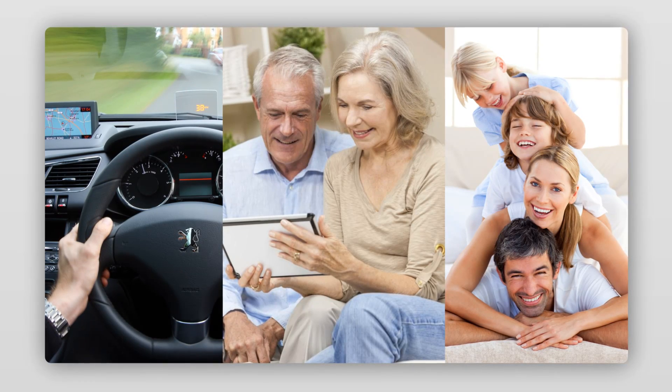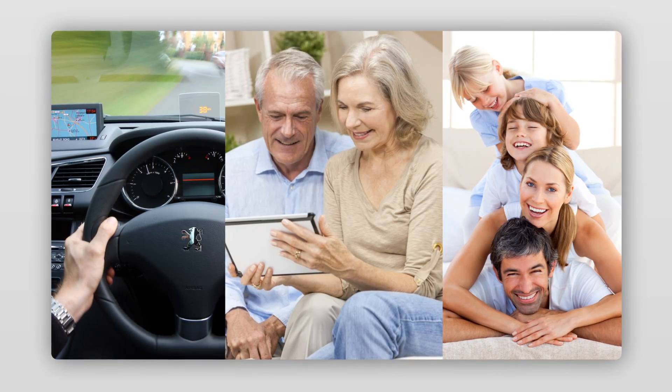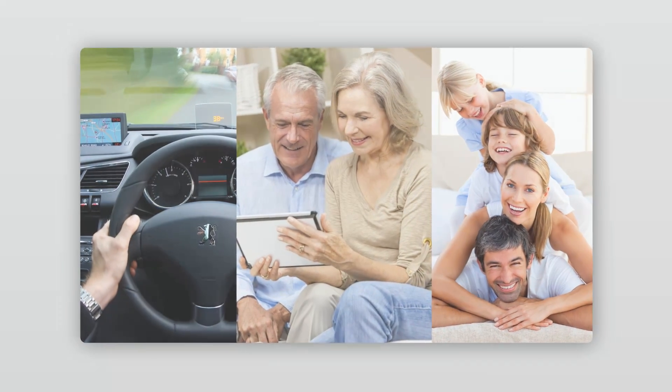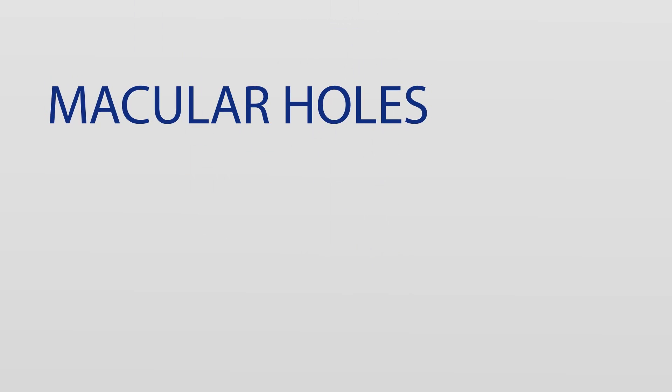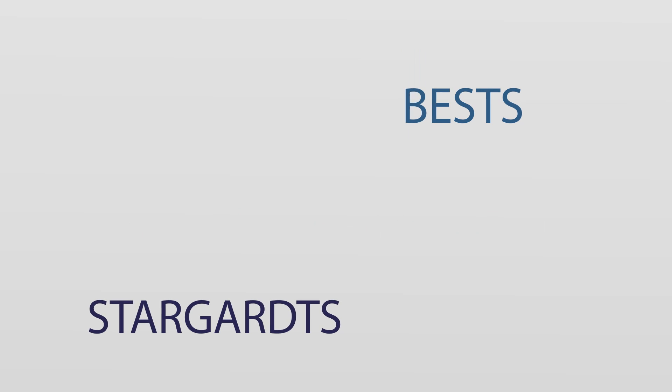The IOL-AMD system can help patients with dry and established wet forms of AMD, and also patients with other forms of macular disease, including macular holes, myopic degeneration, and hereditary retinal diseases such as Stargardt's and BEST's disease.